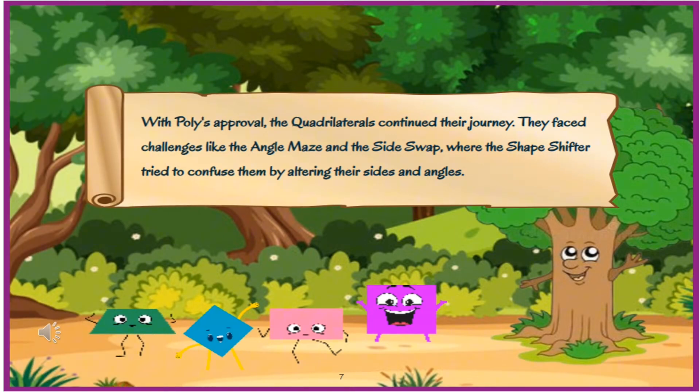With Polly's approval, the quadrilaterals continued their journey. They faced challenges like the angle maze and the side swap, where the shapeshifter tried to confuse them by altering their sides and angles.